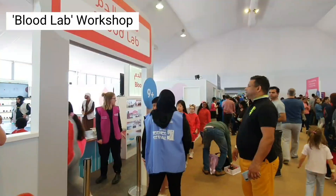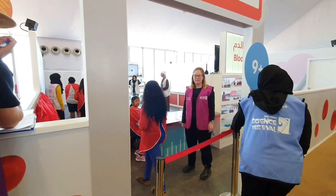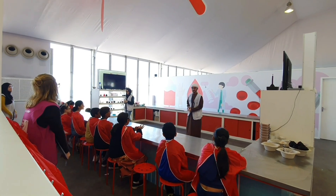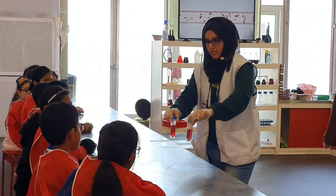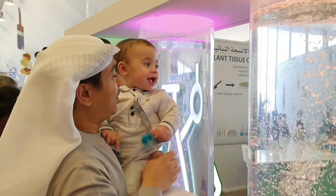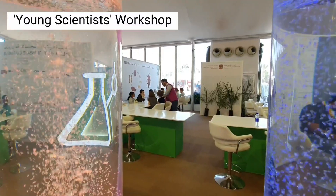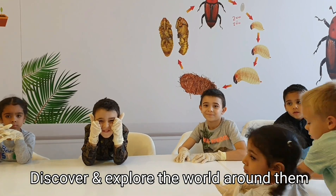Sarah booked the blood lab workshop and learned how the science of blood can help us diagnose diseases and explore how our bodies use oxygen. The boys dropped in the young scientists booth, where they encouraged the kids to discover and explore the world around them.